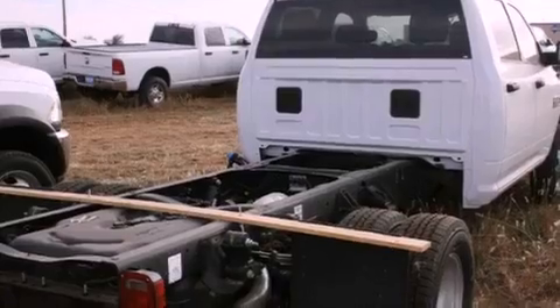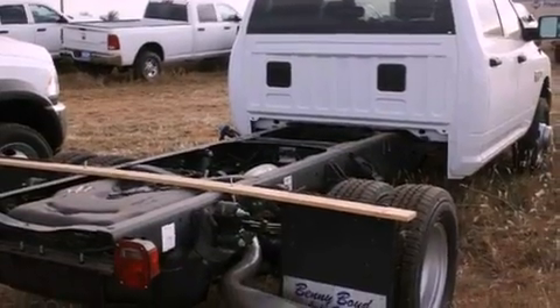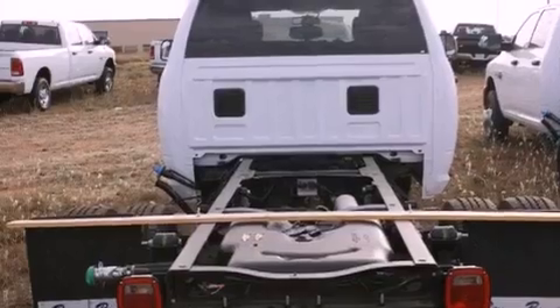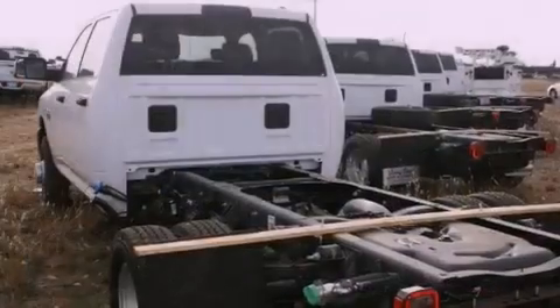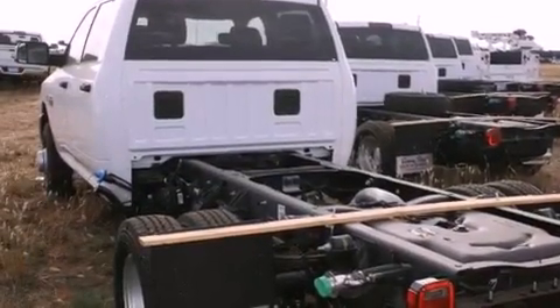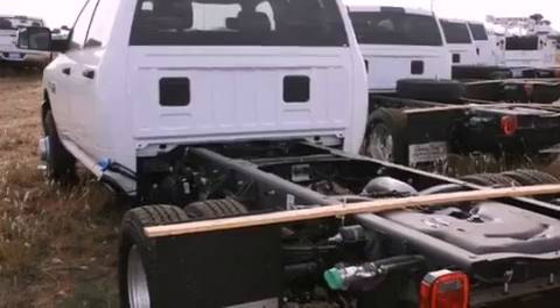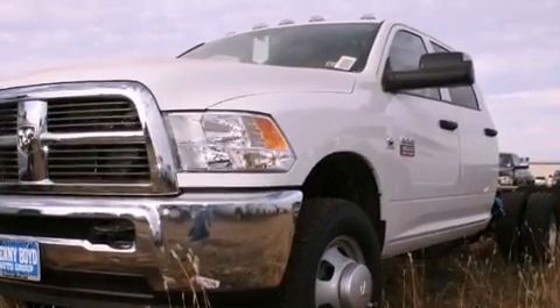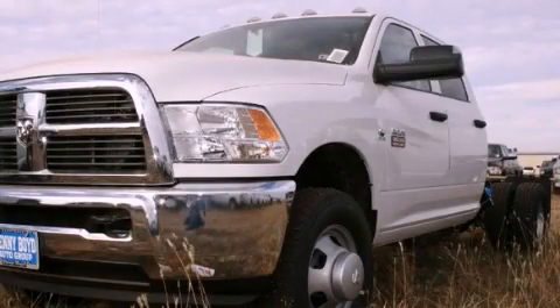All of the following features are included: air conditioning, full power accessories, a remote entry system, a Sentry key theft deterrent system, tinted glass, halogen headlights, disc brakes with an anti-lock braking system, front multi-stage airbags, and satellite radio. This vehicle is sure to sell fast. Call and arrange your test drive today.